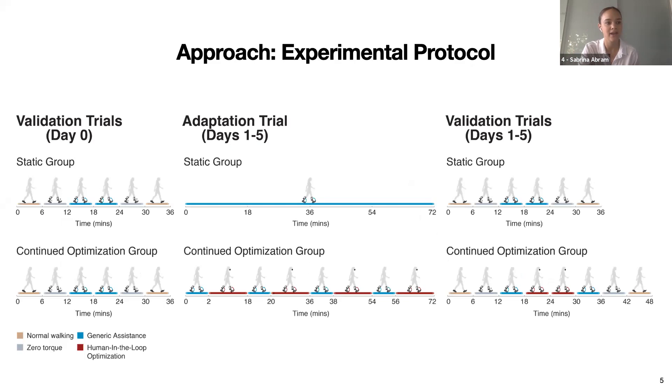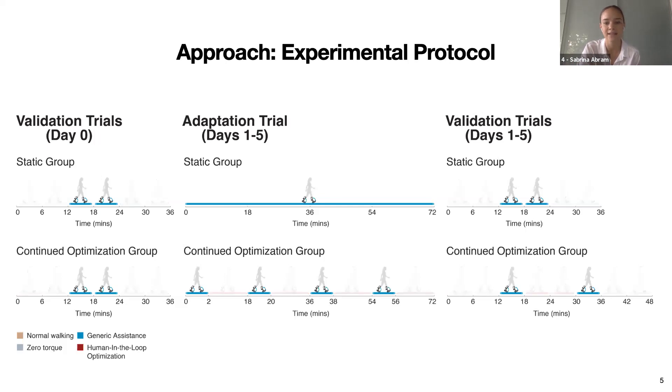Participants first completed validation trials on day zero, then an adaptation trial followed by validation trials on days one through five. Validation trials consisted of normal walking conditions as well as zero torque and generic assistance. Participants were randomly assigned to either a static group or a continued optimization group. Despite differences in their adaptation trials, all participants experienced the generic assistance on each day and for multiple days.